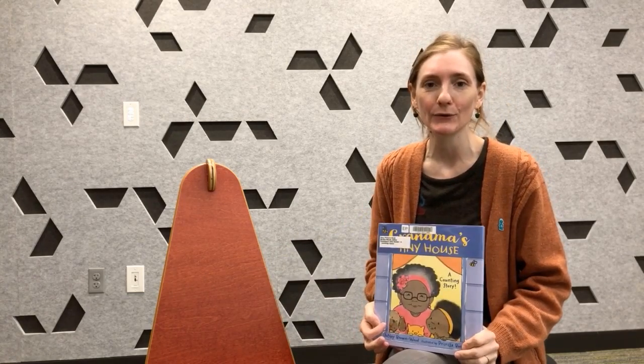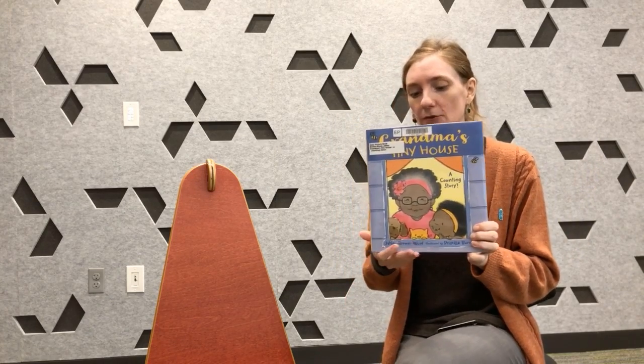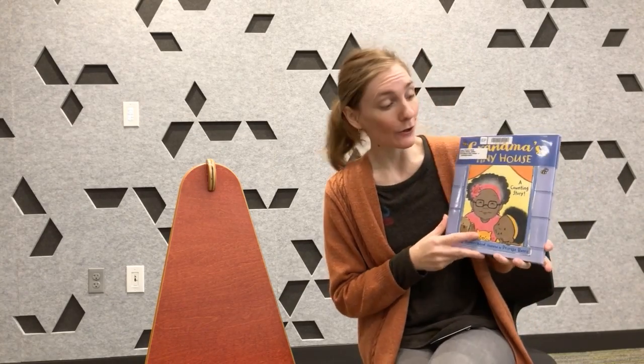Hi everyone, I'm Leigh from Eden Prairie Library here with another wonderful story for you to read with your family, to go along with our wonderful art activity. So today I've got a wonderful book called Grandma's Tiny House by Janae Brownwood, and it's kind of a counting story — a family counting story — so I hope you enjoy it. Let's read together.